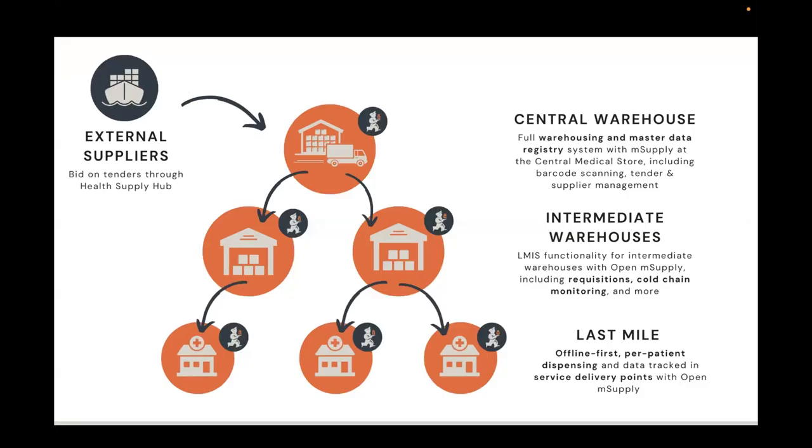In a real-world scenario you might take some or all of this, but what you can have is full warehousing and a master data registry at your national medical store, then Open mSupply at your intermediate warehouses with LMIS functionality including requisitions, cold chain monitoring, and more. At service delivery points you can have offline-first, per-patient dispensing. Throughout all of this your central warehouse can interface with external suppliers through our Health Supply Hub web portal.